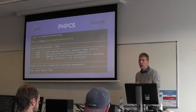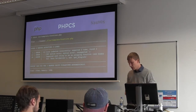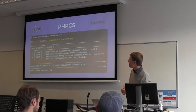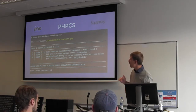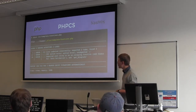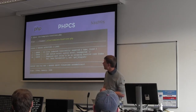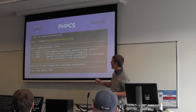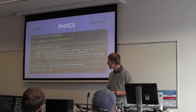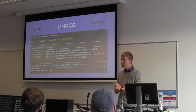For PHP, there's PHPCS — PHP CodeSniffer. Here I've run PHPCS on a specific file in the command line and gotten back a number of errors. At the bottom, it says some can be fixed automatically — those are marked with an X in brackets — and we'll look at that a bit later.